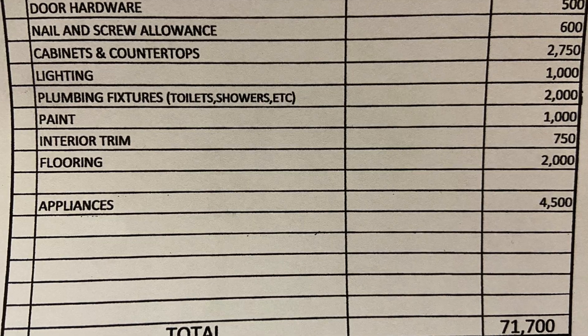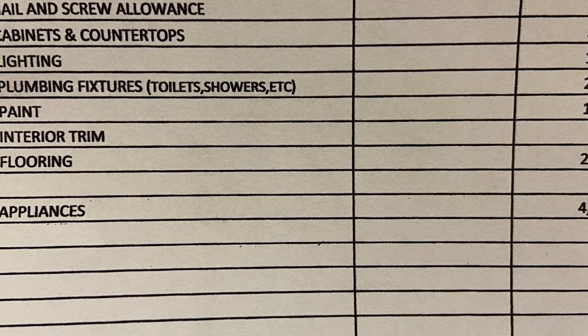I have a nail and screw allowance line item. This was basically just a line where I put some money in because I didn't sit there and go through exactly how many nails and screws I'd need. It was a cushion in case we did go over. We bought nails and screws out of this line item, but it was mainly just a little extra to spare.